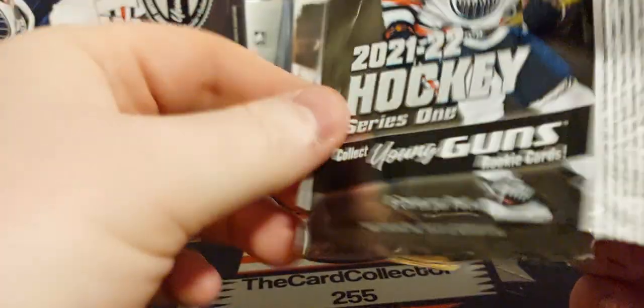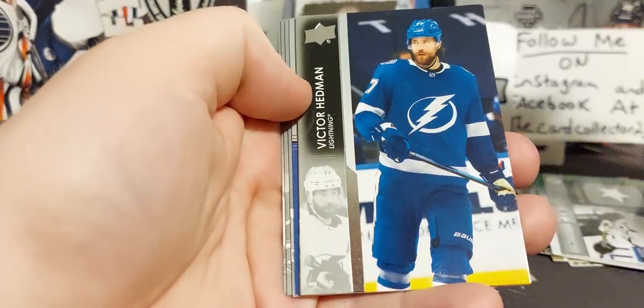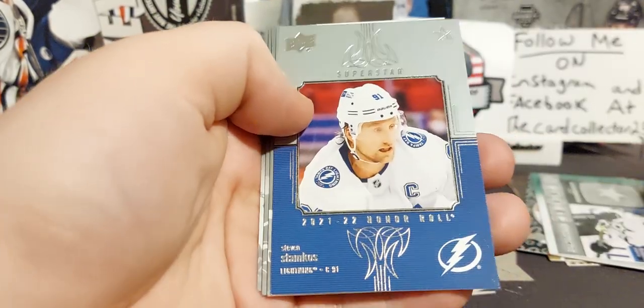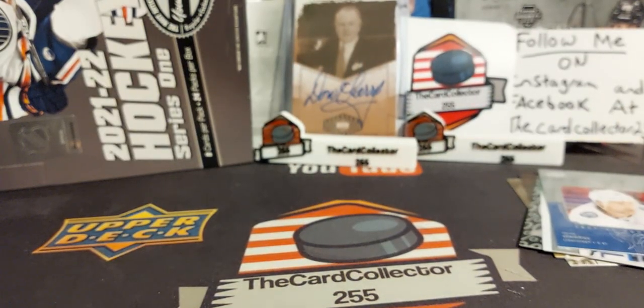A Drysdale young gun would be nice in this too. Michael Bunting. Hedman, Zuccarello — honor rolls — Stamkos. No young guns yet, maybe that's a good sign that we will be getting a decent young gun. Lindblom, Miles Wood, and Riley Smith. Still a lot of packs to go.